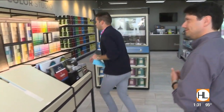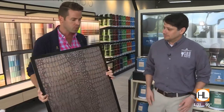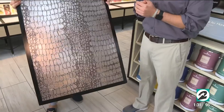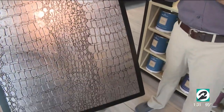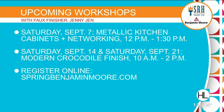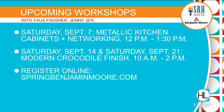Something you do here at SRH Paint Co in the Katy location is workshops to help people create a more dynamic living space at home. This is like a crocodile texture — something you can teach people to do. We have several workshops coming up this month. Miss Jenny Jen, a very local and well-known faux finisher in the area, will be teaching her crocodile finish workshop here at SRH. There are two dates: the 14th and the 21st, between 10 and 2.